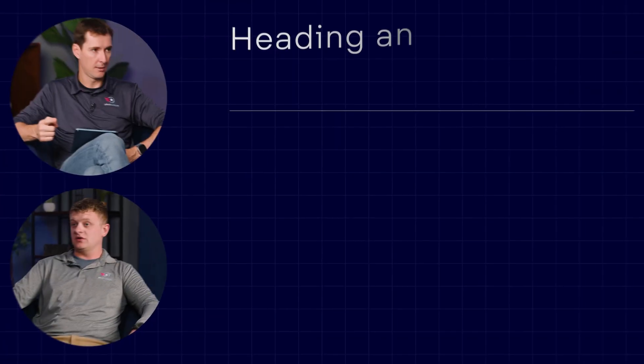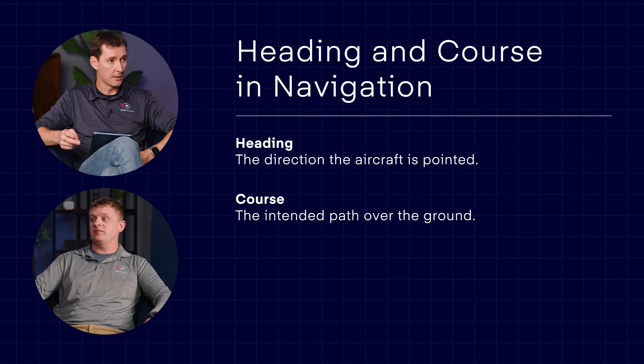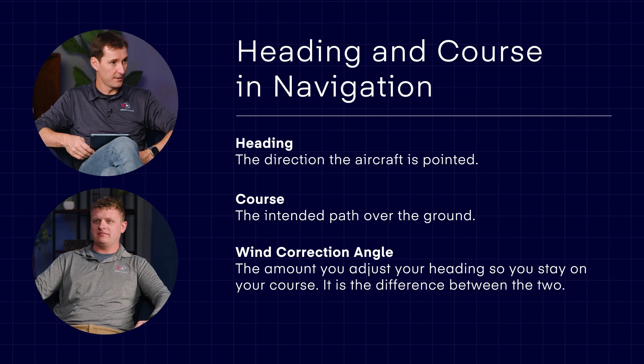Wind affects both ground speed and heading. Heading is the direction the nose of the airplane is pointing, as opposed to course, which is the direction the airplane is actually flying over the ground. The difference between heading and course is the wind correction angle. So to go from a course to a heading, we apply the wind correction angle — we have to correct for the wind.